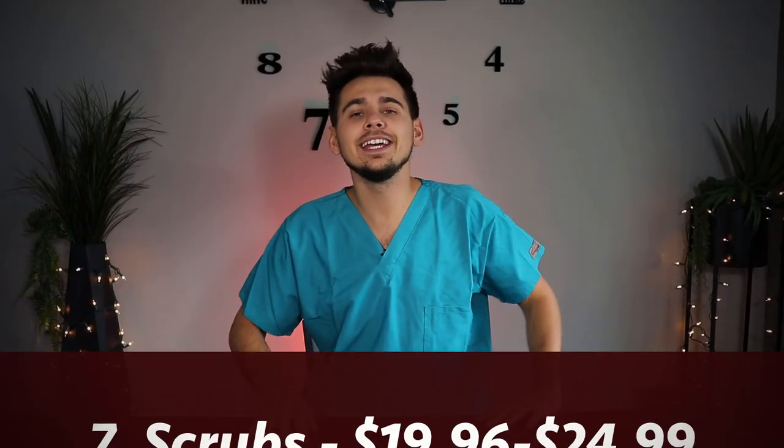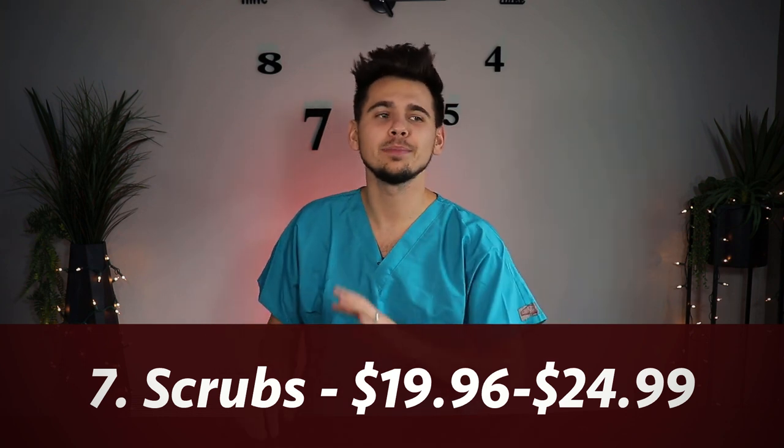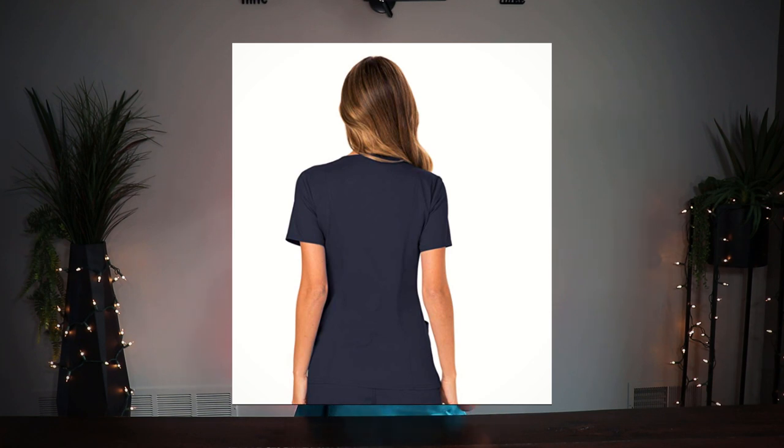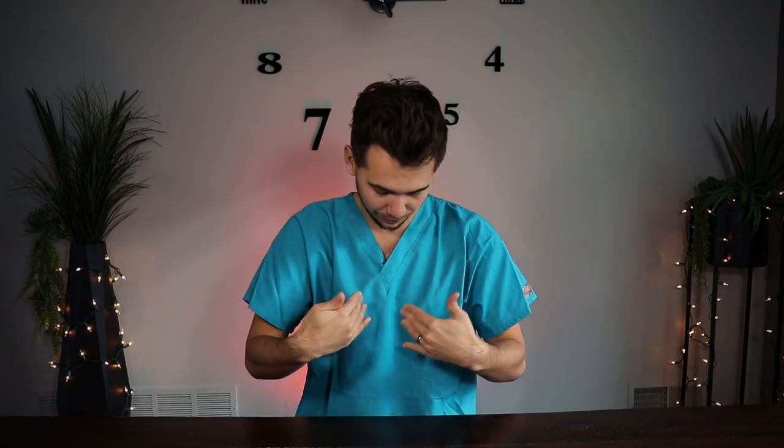Gift idea number seven is scrubs. Nobody loves spending money on scrubs, but it's always nice to get a new pair — kind of like getting socks. Here's the thing though: if you want to get somebody scrubs, make sure you know what color to get them. A lot of times in different areas of the health profession you're designated a specific color. For me, I had to wear teal — it brings out the color of my eyes.